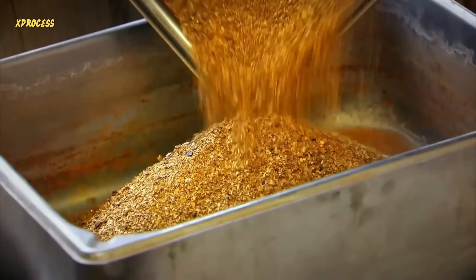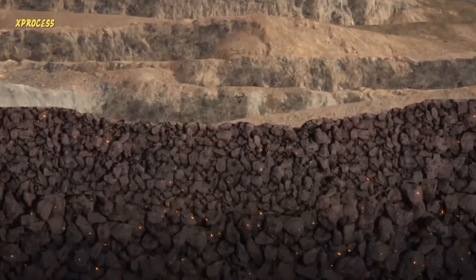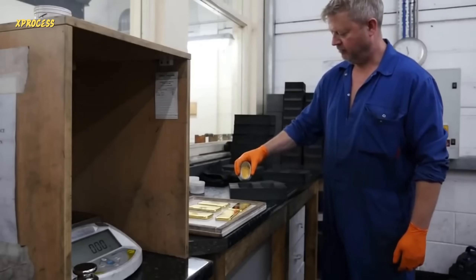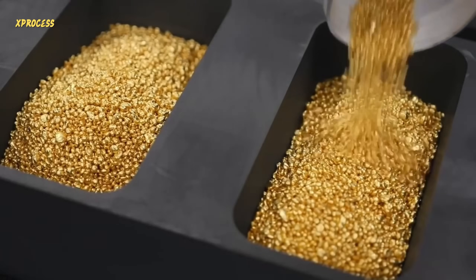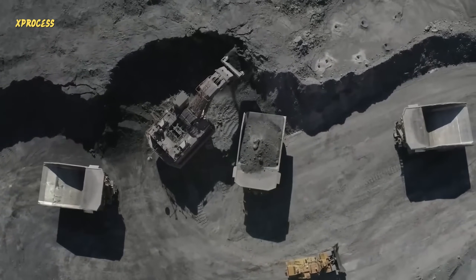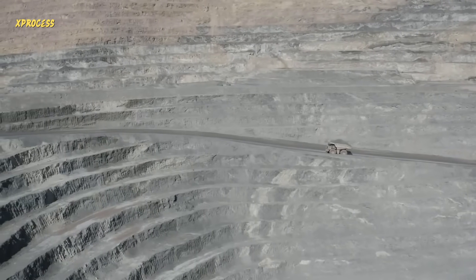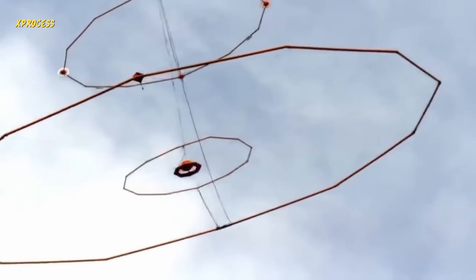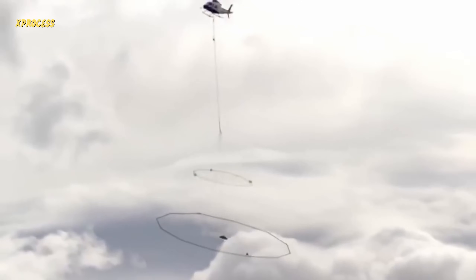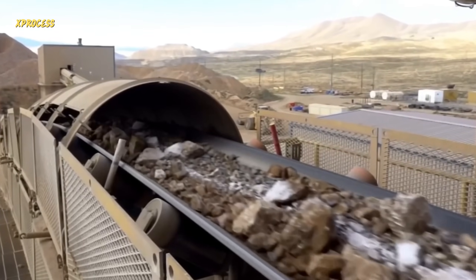Gold cannot be extracted or processed until it is found. The first step is to determine where the gold is located. Currently, most gold is found in rocks in the form of microscopic and invisible particles. In the northeastern part of Nevada, the largest gold deposit in the United States is located. The traditional tool used to find gold-containing rocks has been replaced by a massive electromagnetic system — a huge metal detector that scans the skies. It sends a signal capable of detecting magnetized sand and all related components several hundred meters underground. Gold is often found in this sand.